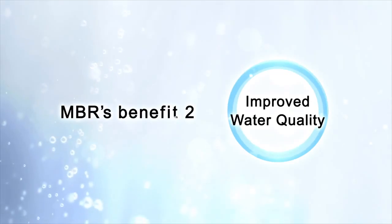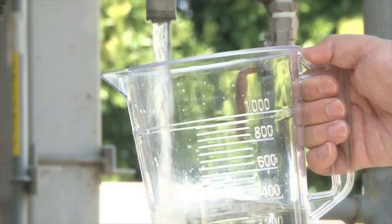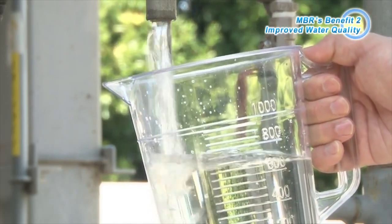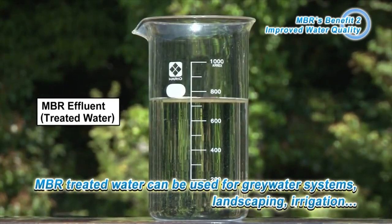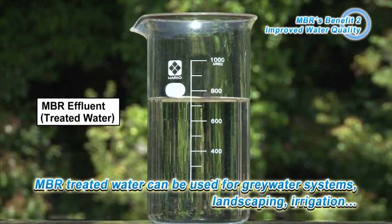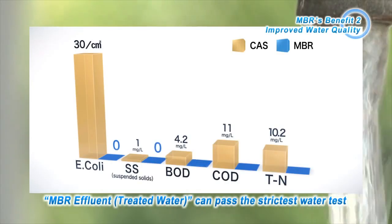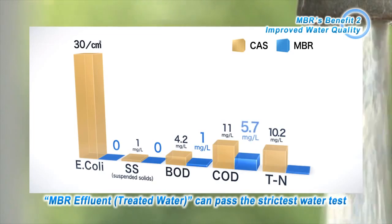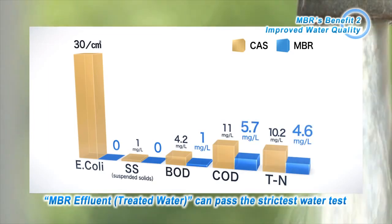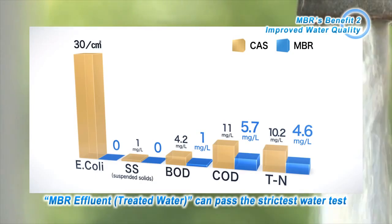Benefit 2 – Improved Water Quality. Water treated using MBR is extremely clean and can be recycled for many different uses, such as grey water and other waterworks. MBR-treated water, which can pass the strictest water tests, has E. coli and suspended solids levels close to zero. It is also possible to improve the removal rate of BOD and COD significantly.